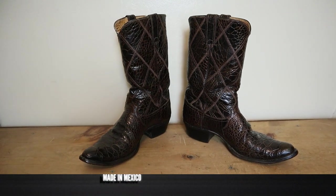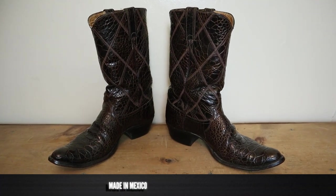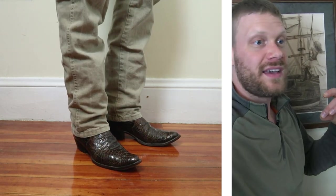This Justin sea turtle boot was made in Mexico, and I got it from shopgoodwill.com for $457, which is a pretty good price. You might be able to find sea turtle boots for anywhere from $10 if somebody doesn't know what they have, up to $1,000 or more if they do. Prices on the market can range that much. Now let's try this boot on to see how it looks and feels.